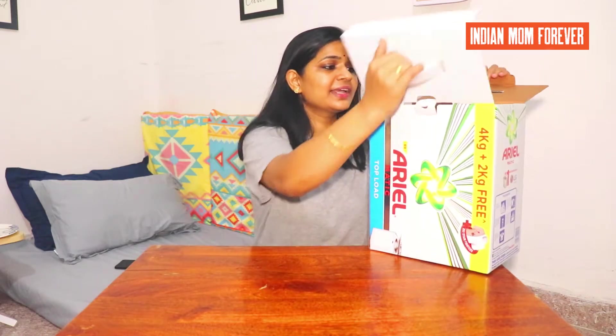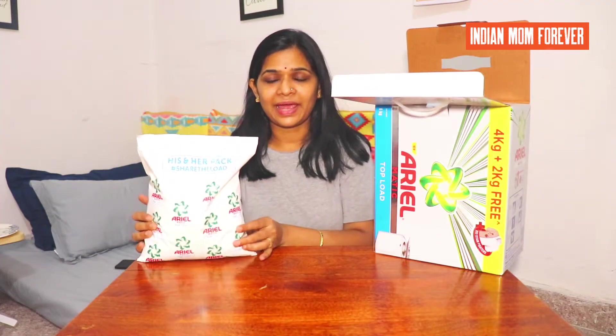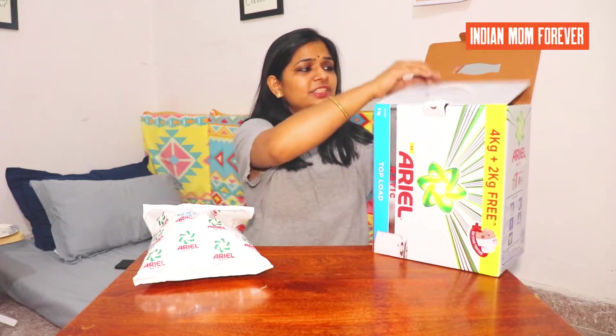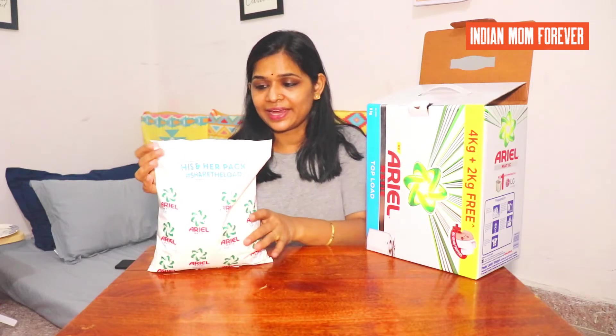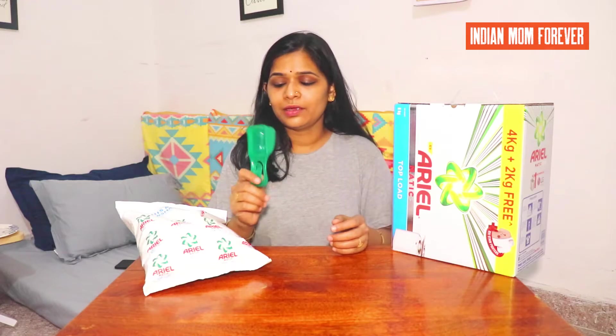In this Ariel pack there are 3 packs of 2 kg each. I have taken one pack out already and now we will take another pack. This is a 2 kg pack and the packaging is very good — there is a very good cardboard packaging. I didn't find it online, so this is very good.